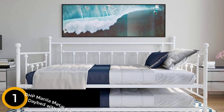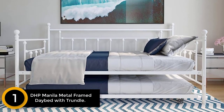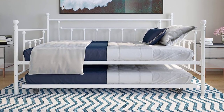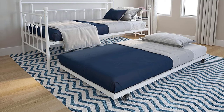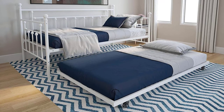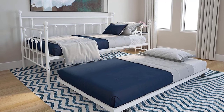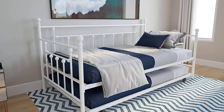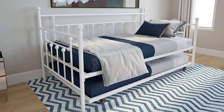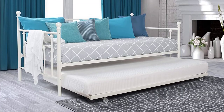Finally, at number one, the DHP Manila Metal Framed Daybed with Trundle. The Manila trundle bed is a fantastic option for kids, coming in white color with a heavy build. Being multifunctional, it is one of the most alluring products for parents to use in their kids' room. The lower bed is very flexible and allows you to move it around wherever you please. Key features include: a modern touch to the room's outlook, a sturdy metal frame for stability and steadiness, easy-to-glide casters with a locking and unlocking feature, and the ability to accommodate a twin size mattress.